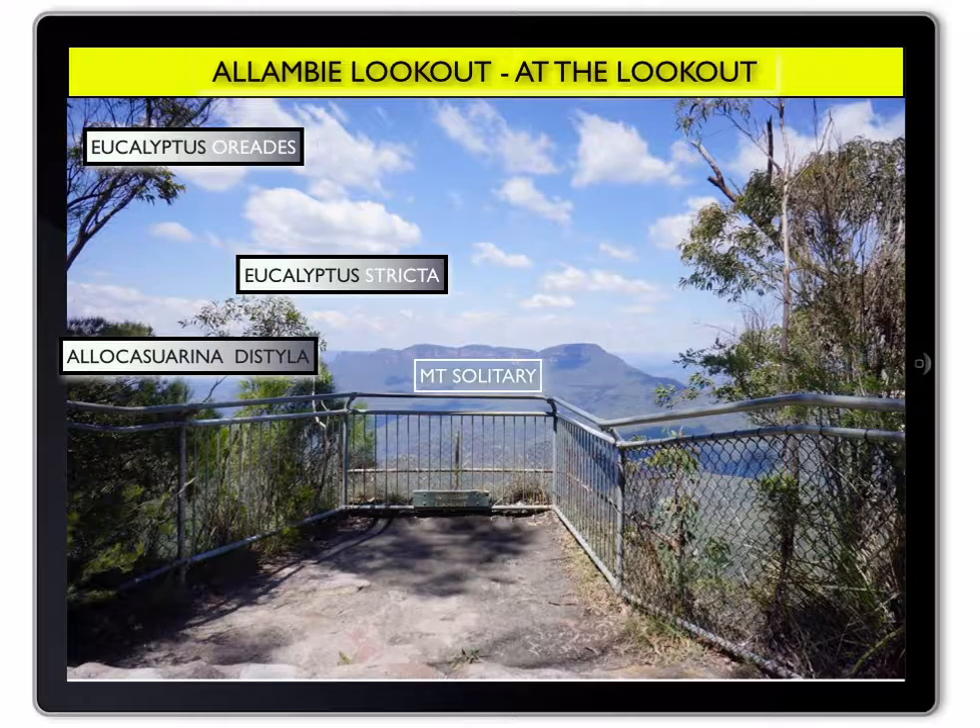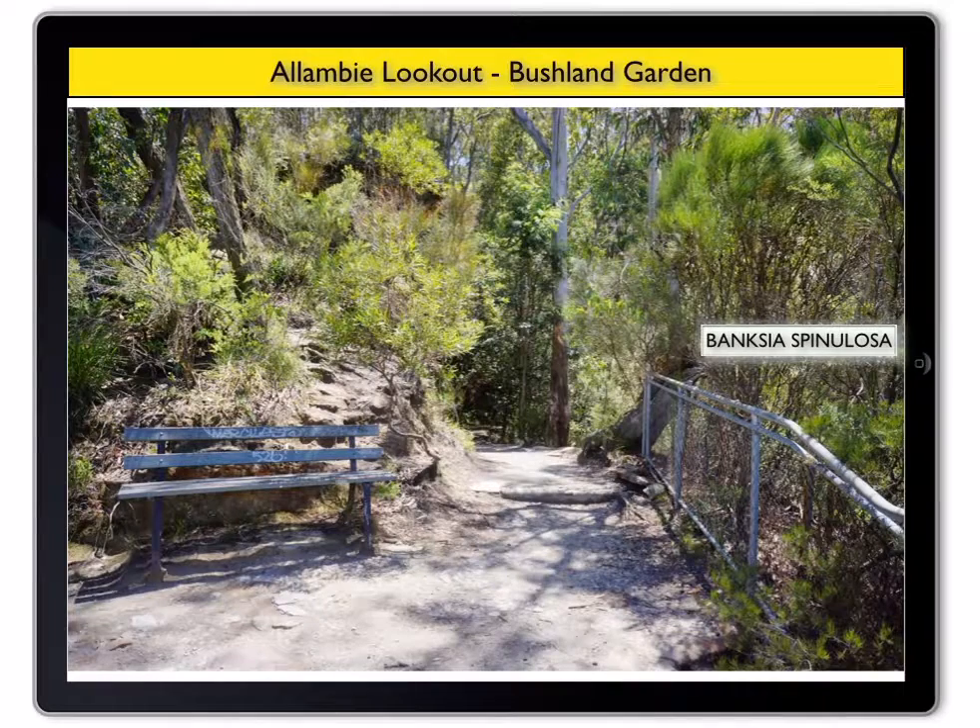A few metres in from the fence is another shrub, Banksia spinulosa. This is one of the important food sources for honeyeaters and provides seed for cockatoos.